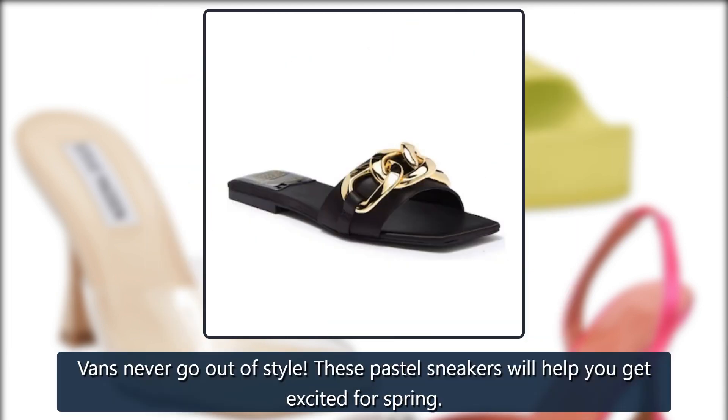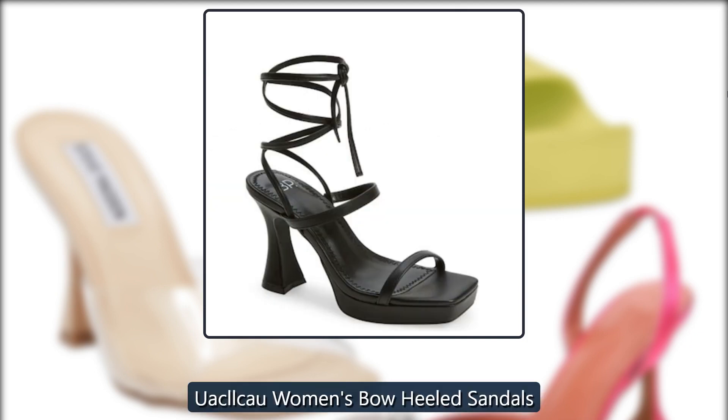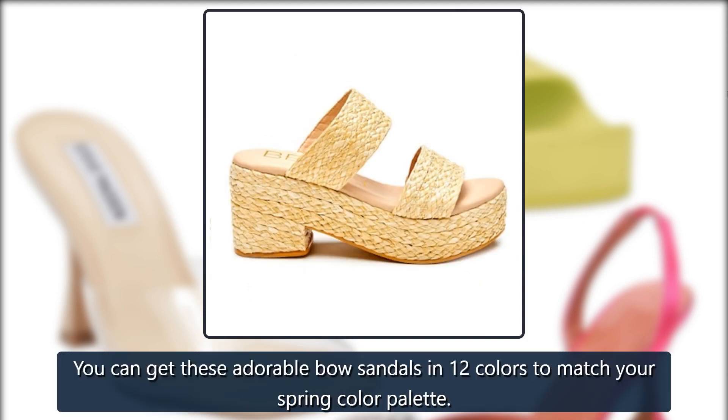Vans Old Skool Sneakers in Purple — Vans never go out of style; these pastel sneakers will help you get excited for spring, $49 at ASOS. UACLL Women's Bow Heeled Sandals — you can get these adorable bow sandals in 12 colors to match your spring color palette, $30 to $56 at Amazon.